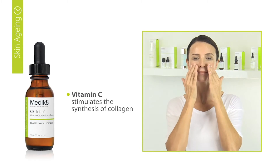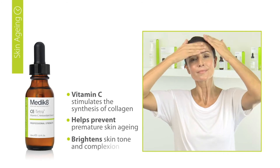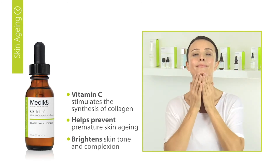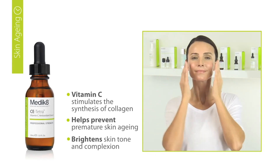Vitamin C is clinically proven to stimulate collagen synthesis, leading to firmer, smoother-looking skin. Vitamin C can also help to visibly reduce pigmentation marks, giving your skin a wonderful luminosity. Leave to absorb before continuing your daily skincare routine.